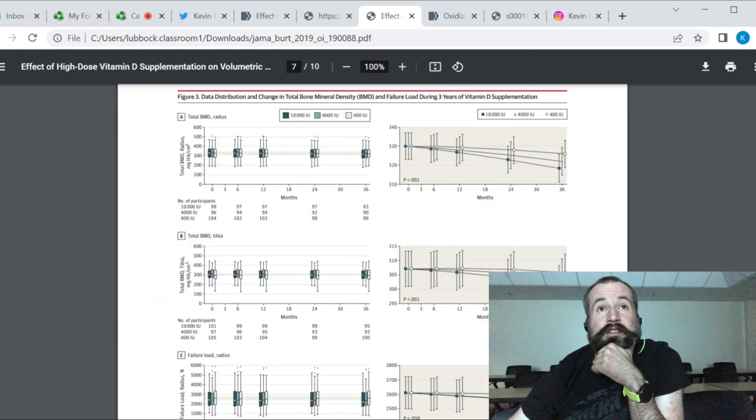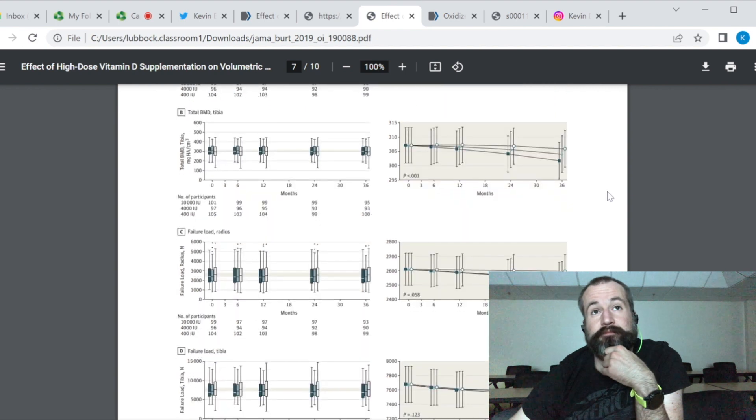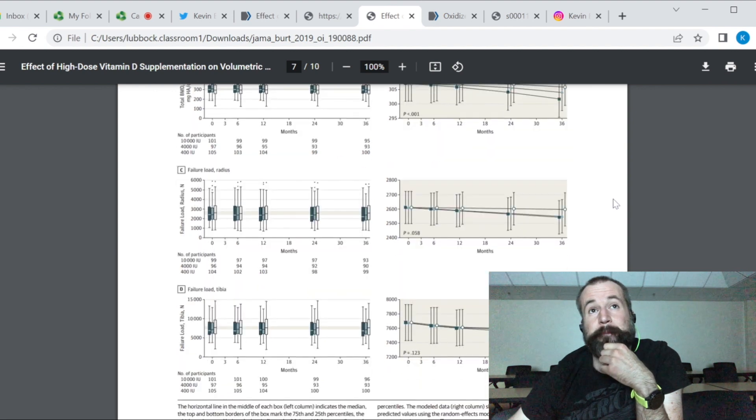Looking at total bone mineral density in the radius — in the arm — of those supplemented with 10,000 IU, you see a progressive decline that's much sharper than the 4,000 and 400 IU groups. The more vitamin D they're taking, the larger the decline in bone mineral density. The same pattern is seen in the tibia in the leg. There's also an indication this may impact bone strength, though it's not statistically significant, and the study may have been underpowered to detect that effect.